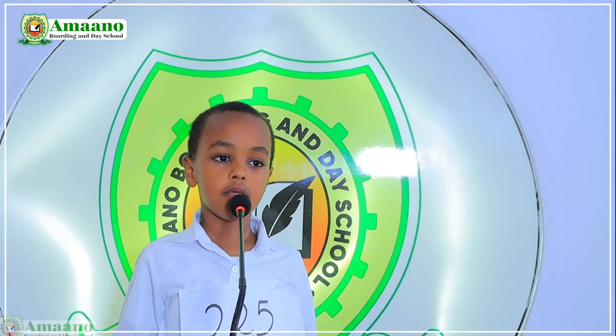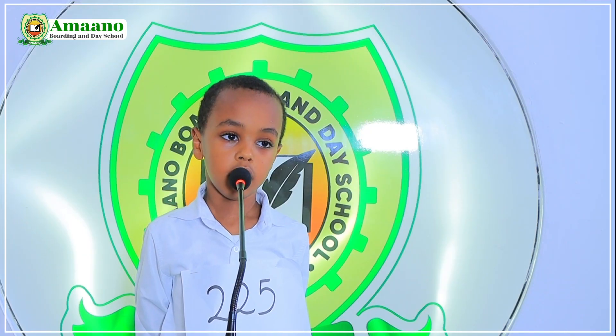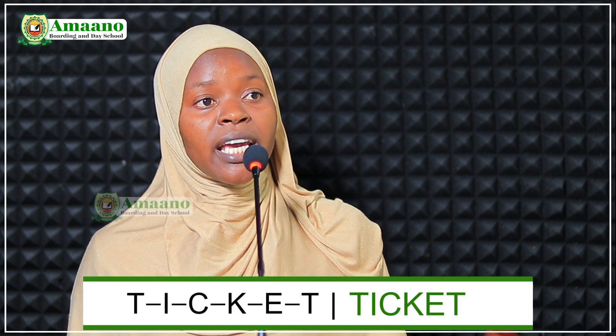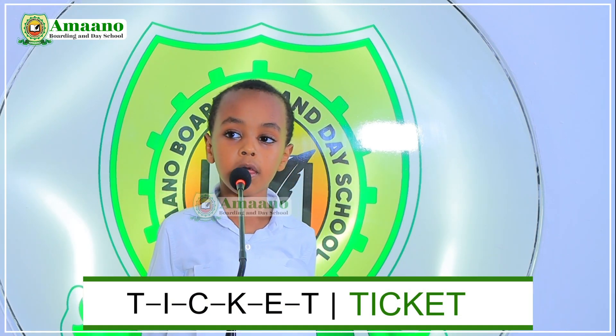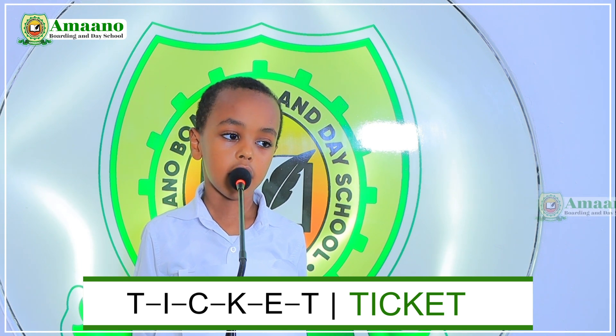We have another number, 225. My name is Salman Ali, I am in grade 2D. Welcome, Salman. Choose one number between eighteen and thirty-two. Number twenty-one. The word is 'ticket.' Spell the word ticket. T-I-C-K-E-T. Good.